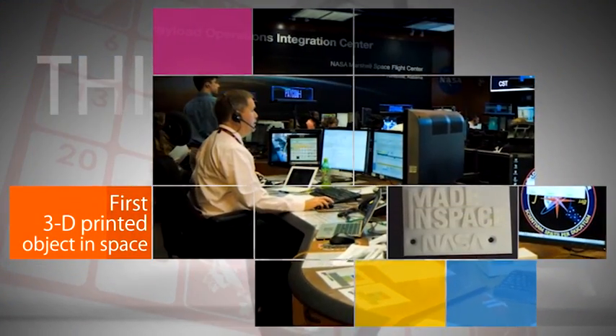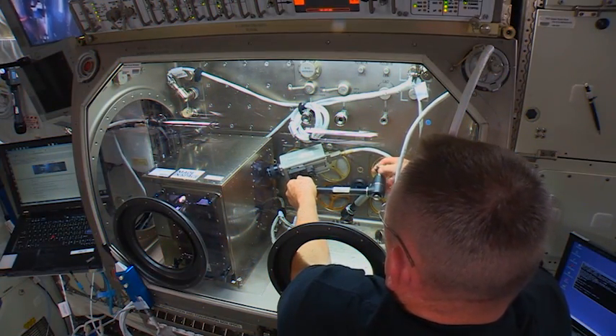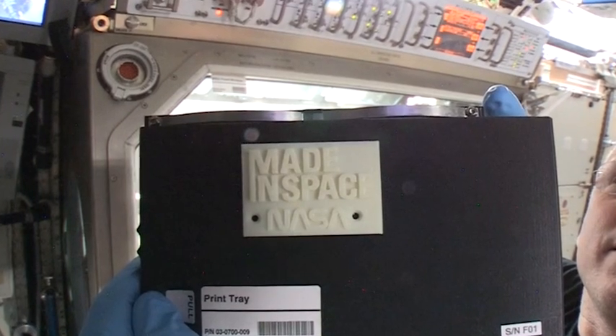On November 24, ground controllers uploaded instructions for the station's recently installed 3D printer to make the first 3D-printed part in space — a spare faceplate for the printer itself.